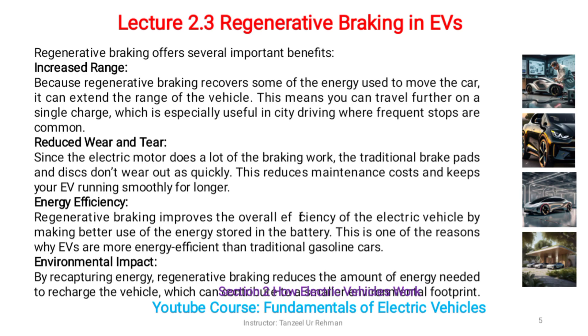Regenerative braking offers several important benefits. Increased range: because regenerative braking recovers some of the energy used to move the car, it can extend the range of the vehicle.